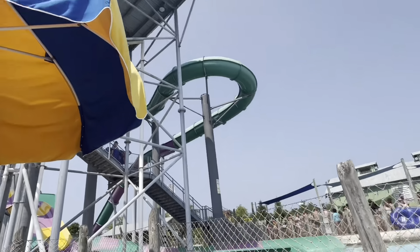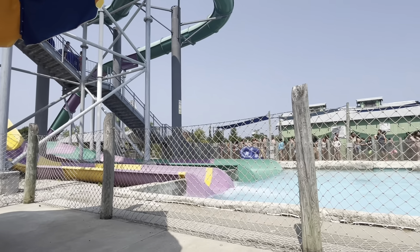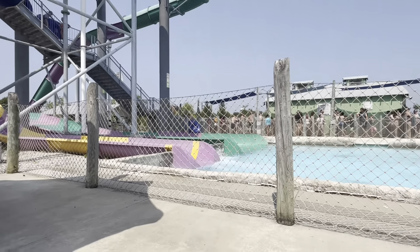This whole line that zigzags in and out is for these two slides at the top here. People have to wait for tubes so they can get in line, and the line is almost to the bottom. That is absolutely crazy.